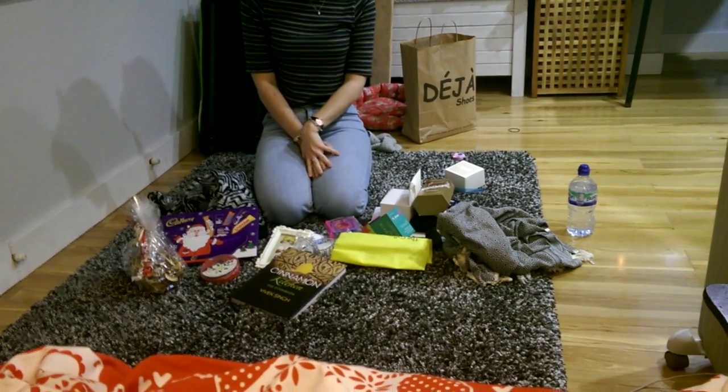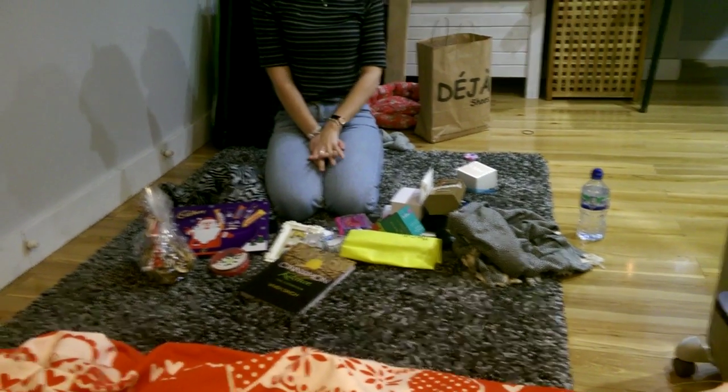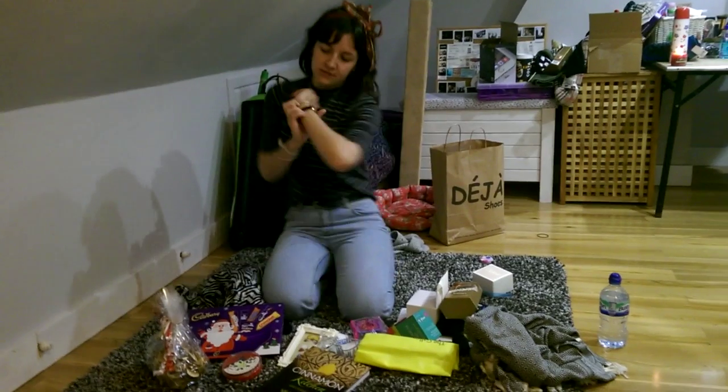I had a really good Christmas. I got lots of little things as well as some main things. I'm going to start with the main things.